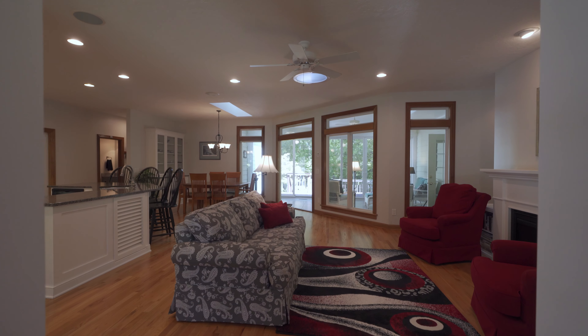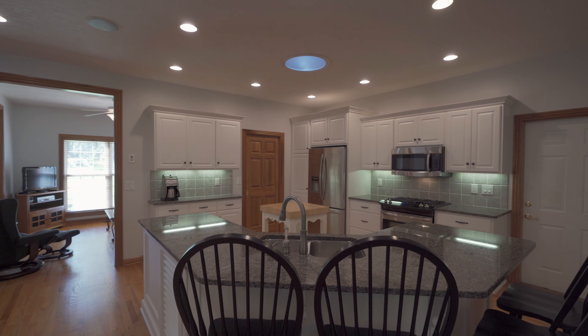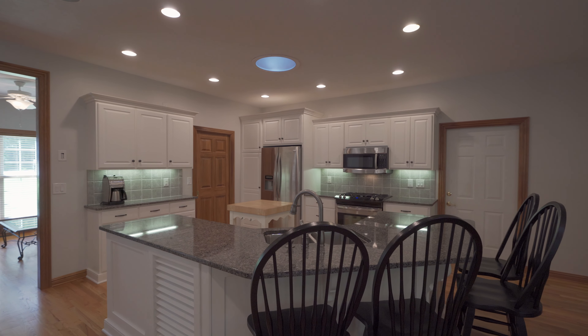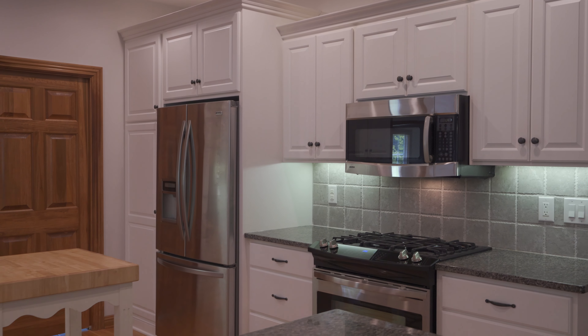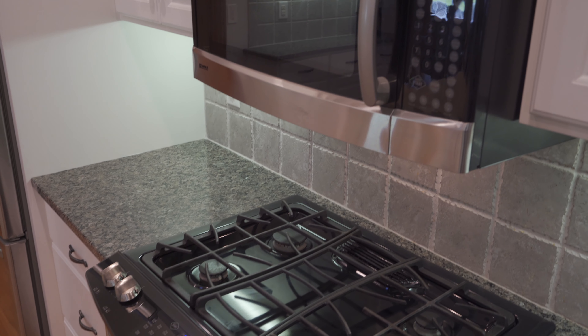Welcome to this three-bedroom, two-and-a-half-bath lakefront home, plus a den area as well as an office, all on one level. There's approximately 2,500 square feet with beautiful hardwood floors on the main living area, and most of all, great views of the lake and the outdoors.